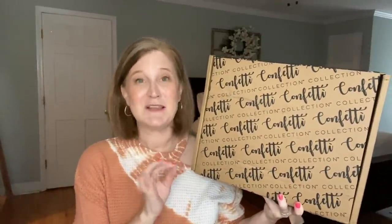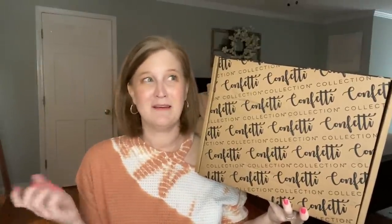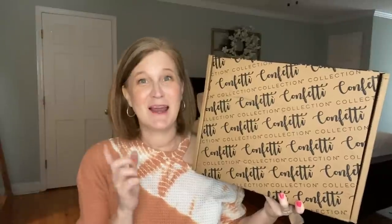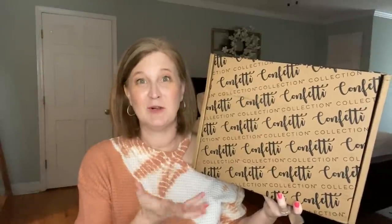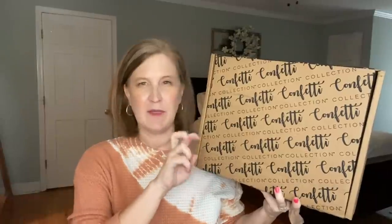I love this box for so many reasons. First of all it's budget friendly — it comes in at $19.99 every other month, so there are only six boxes in the whole year, and for that price you get eight coordinated, giftable items.